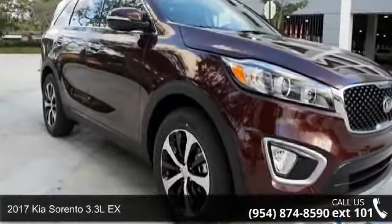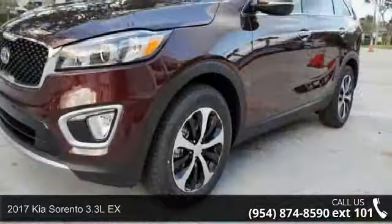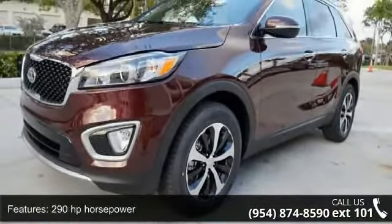Arrive in style with this 2017 Kia Sorento. If you are looking for an automobile with great features, look no further. Enjoy these notable features: